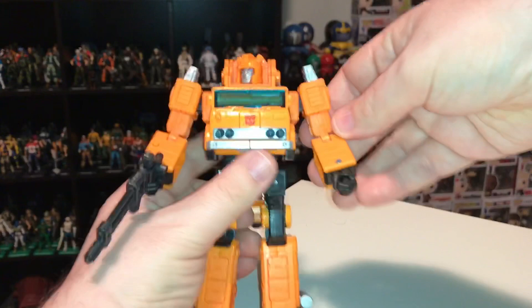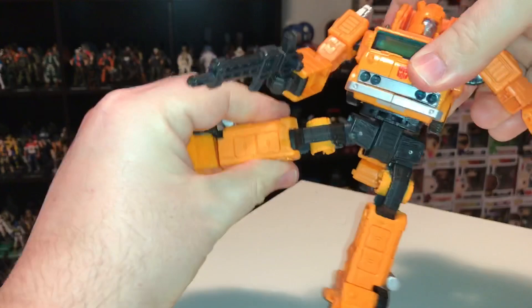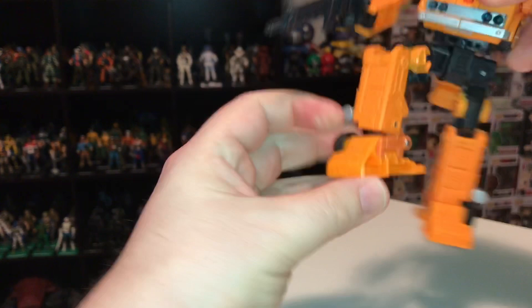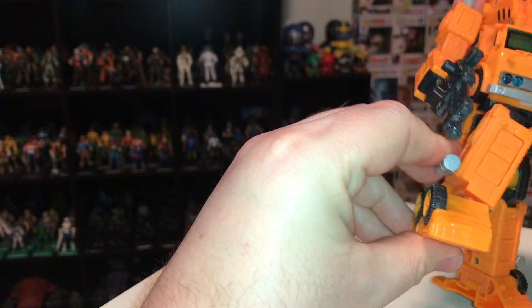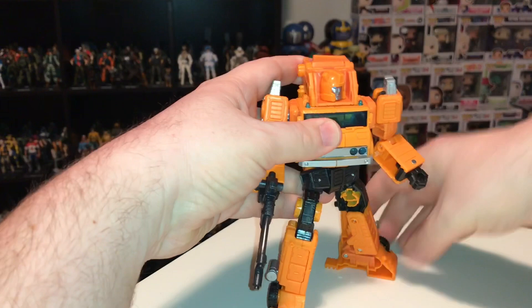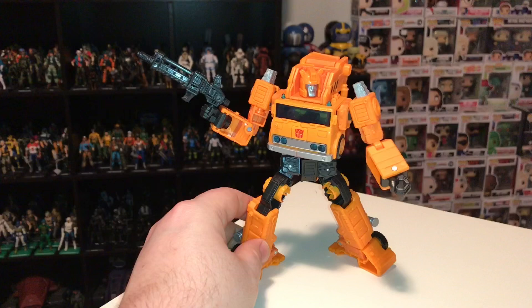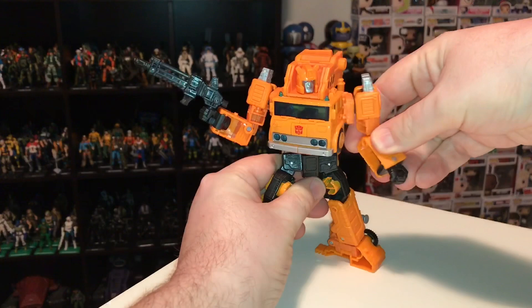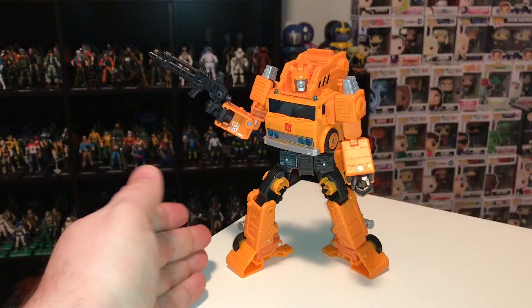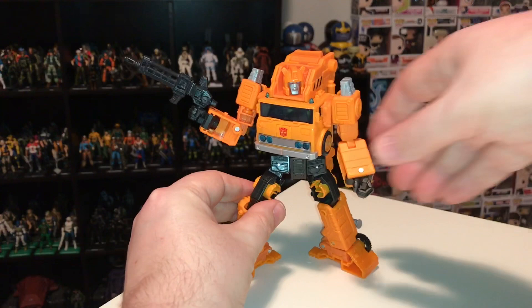As for articulation — like Hoist, he's got the joint mid-arm, bends at the elbow, spins at the waist, head moves side to side. His legs go side to side, forward and back, bends at the knee, bends at the ankle, and has a side joint on the ankle. He can get lots of poses — so much more than you ever could have got out of the vintage figure. I absolutely love this thing. I would say this is pretty much guaranteed to be on my best figures of the year list when I do my top 10 of 2020. And if I'm being perfectly honest, I actually think Hoist is probably the best of all the figures, but because of my personal attachment to Grapple since I owned him as a kid, Grapple will probably win out. Or maybe they'll both be on my list because they're both awesome.